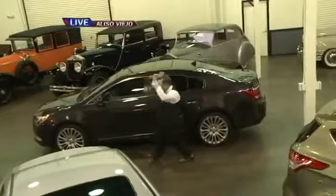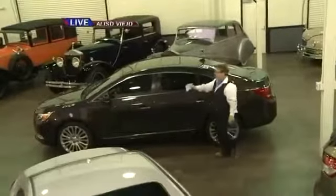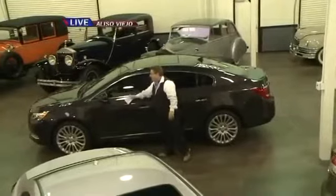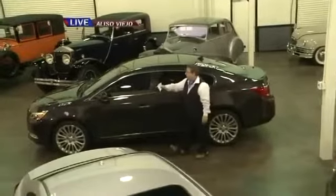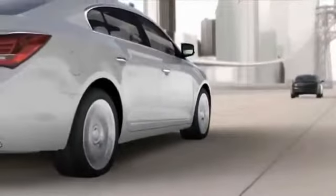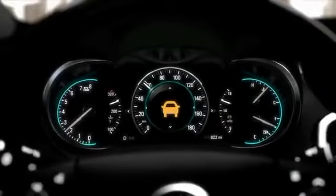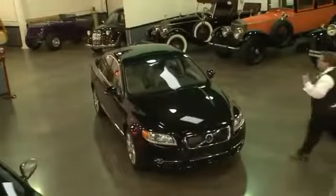Next is the 2014 Buick LaCrosse. You haven't seen this car before because it was just rolled out at an auto show and is coming to dealerships later this summer. It has something called lane change alert. If you look behind you by about 230 feet, the car will tell you when someone's coming up on you really fast — with audible signals and the seat will actually vibrate to warn you. It also warns you about forward collisions and will show you that on your windshield.